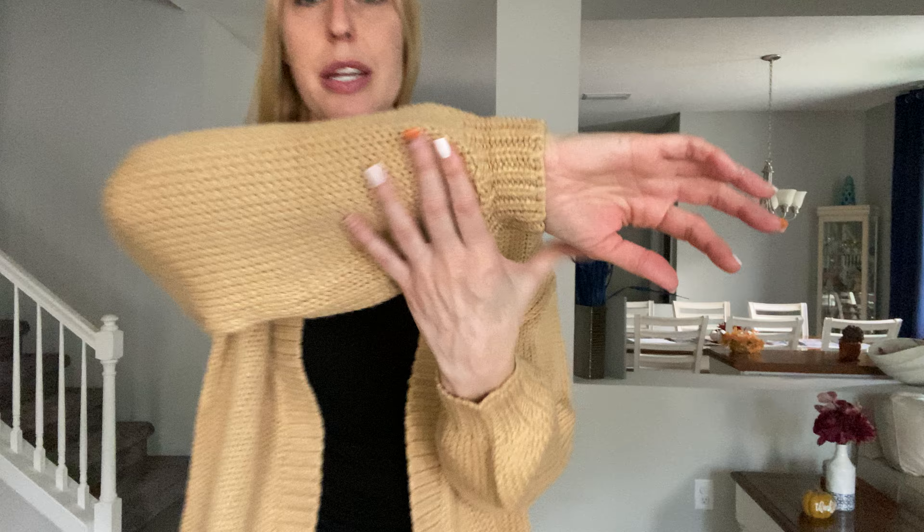Hey beautiful friends, it's Carissa here with this really nice chunky knit cardigan sweater. You can see there's no button — it's just an open cardigan with lots of extra room in there. Really, really nice, soft, comfortable sweater in a knit material.